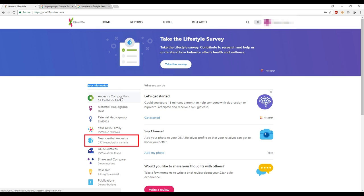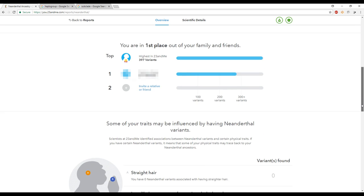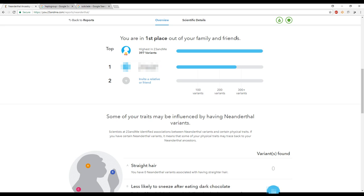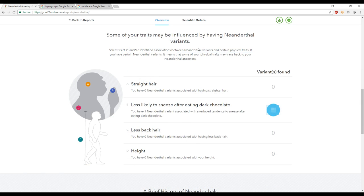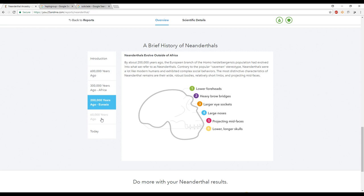The next section is your Neanderthal ancestry. It tells you how many Neanderthal variants are in your DNA, compares that percentage to other 23andMe customers, and lets you compare with family members and friends to see who has more Neanderthal in them. It also shows how your Neanderthal variants could influence your traits — like having straight hair, less back hair, or height. Below that is a history and evolution of Neanderthals with the science behind it.